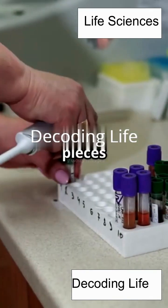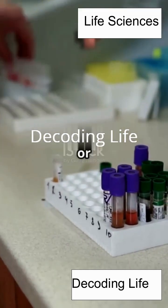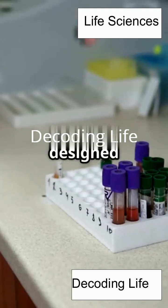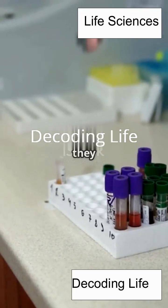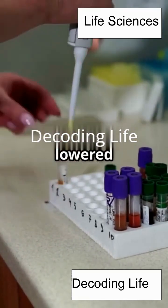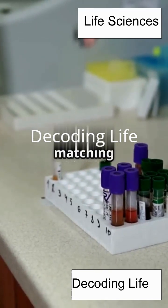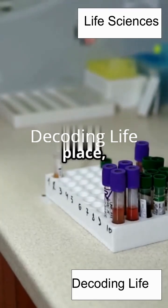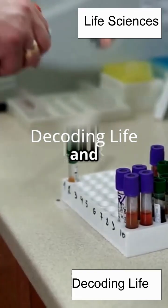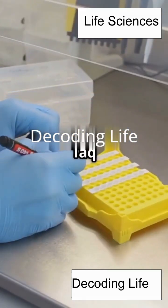Next, special short pieces called primers attach to the DNA, showing where to start copying. Think of primers as bookmarks or sticky notes that tell the copying machine exactly where to begin. These primers are designed to match specific sequences on the DNA, so they only stick to the right spots. This step is called annealing, and it happens when the temperature is lowered to around 50–65 degrees Celsius. The primers find their matching spots on the single DNA strands and lock into place, setting the stage for the next step. Without primers, the copying process wouldn't know where to start, and you'd end up with a jumbled mess instead of perfect copies.